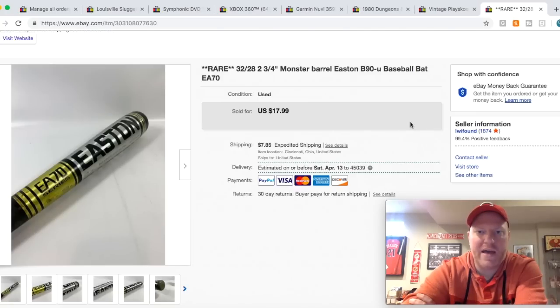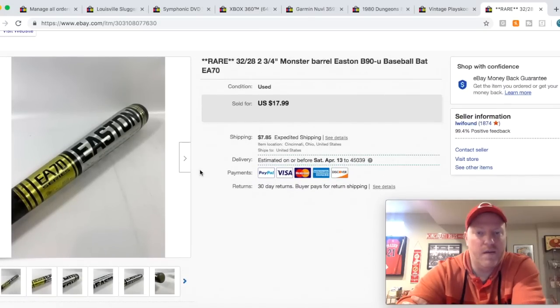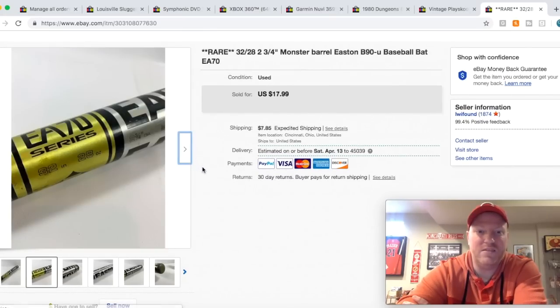Here's another bat that sold for full price at $17.99. This is a really weird bat — it's 32 inches and 28 ounces with a big barrel, so it's definitely a baseball bat, not a softball bat. That weight and length difference is really weird. The difference between the length and weight is what they call the drop — so it's a drop four. High schoolers play with a drop three, so maybe a middle schooler getting ready to use a high school bat wants this for training. This is definitely a funky bat, probably 25 to 30 years old.